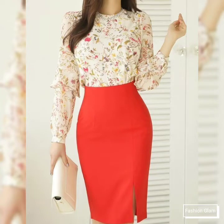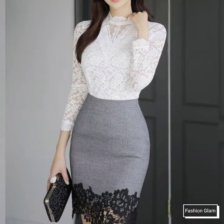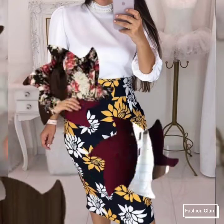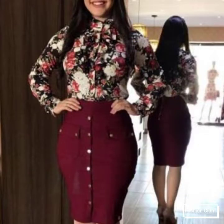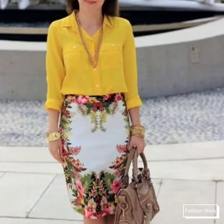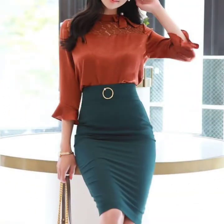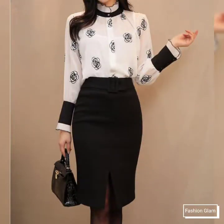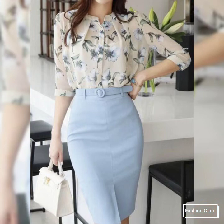Assalamualaikum viewers, welcome back to my channel Fashion Glam. Here I am back again with another very beautiful and awesome collection of women's casual wear and formal wear midi pencil skirts with top outfit ideas. These are all very stylish and beautiful two-piece outfit ideas for working women and businesswomen, with very stylish and unique designs.